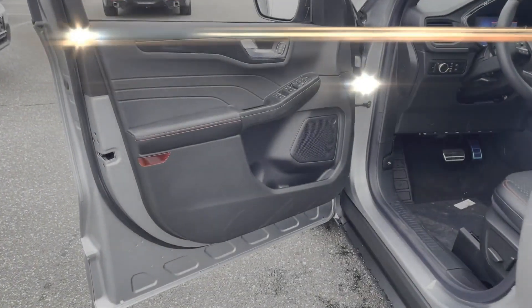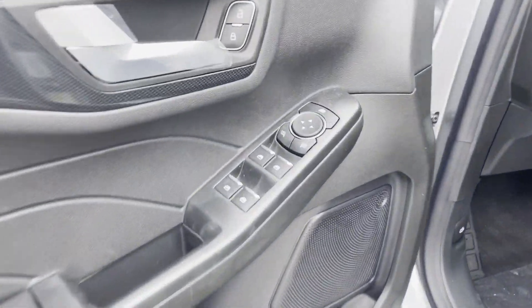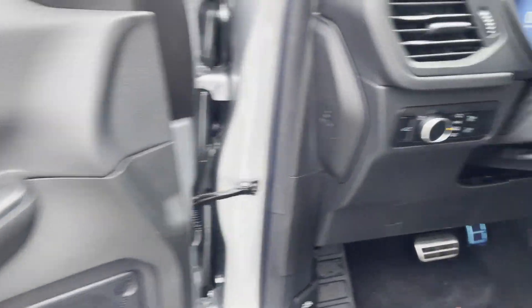Tinted Windows, Power Driver Seat, Pass-Through Rear Seat, Bluetooth, Power Lift Gate.